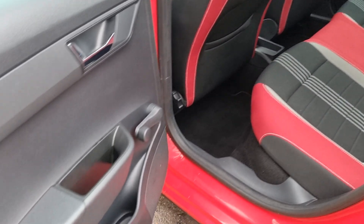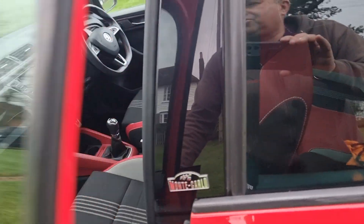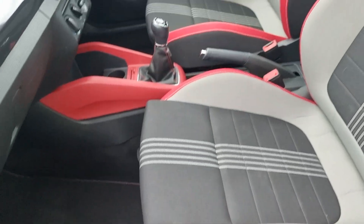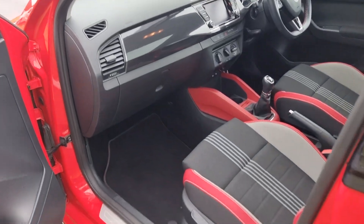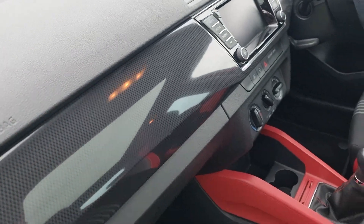Electric windows on the front, wind-up for the back. Bluetooth connectivity, music streaming, air conditioning, adjustable height for the driver and passenger seat — it's all good. Believe me, she drives really well, no nasty bonks, clonks, or rattles, and this really nice carbon fibre effect on the dash.